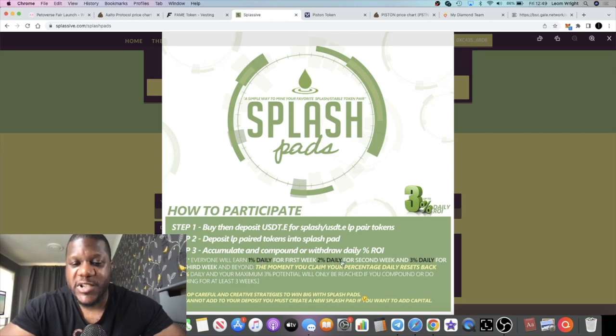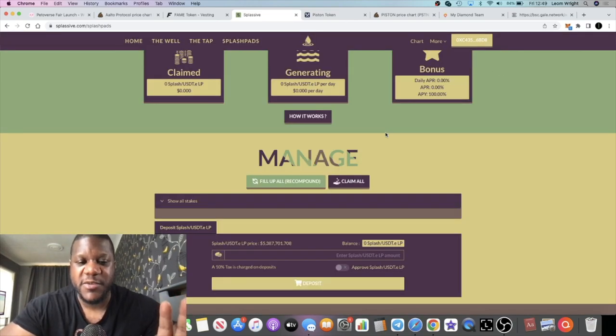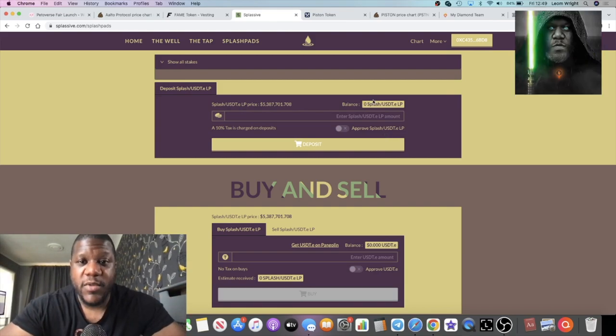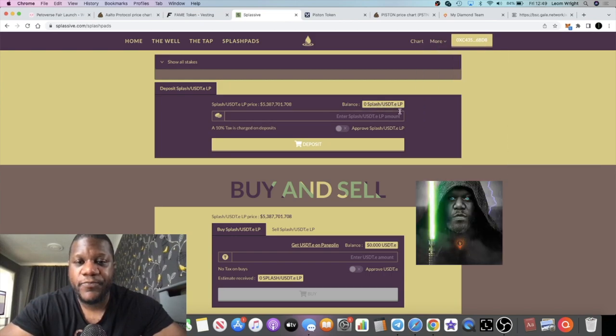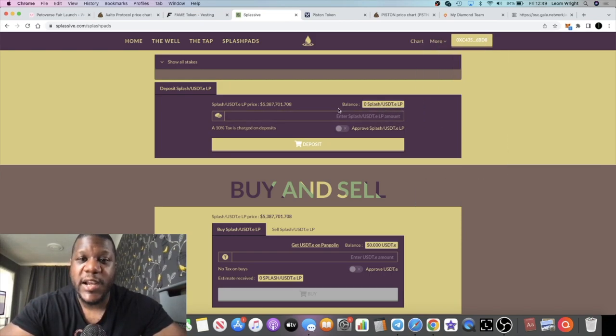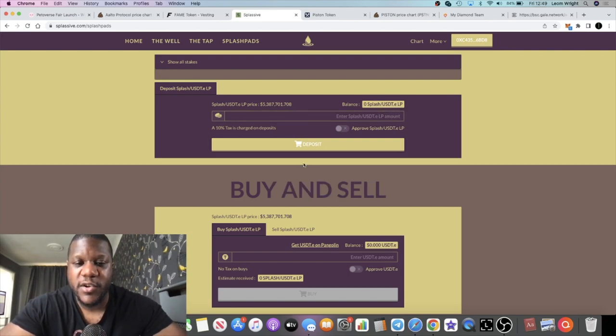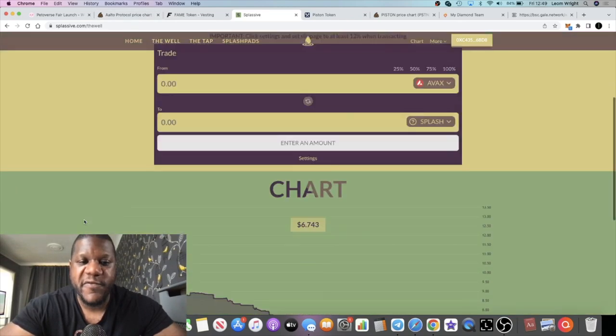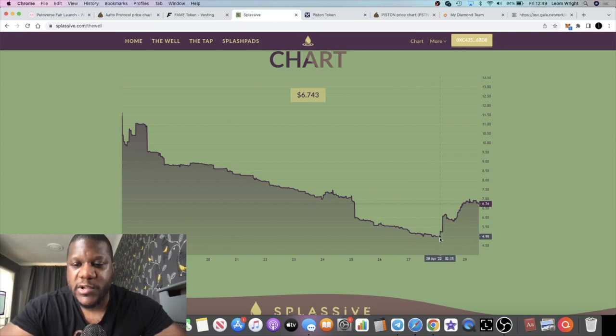Splash Pads pays 1% a day for the first week, 2% a day for the second week, and 3% a day for the third week — as long as you hold throughout those weeks. Each time you claim, it resets back to 1%, so go check that out. Since they launched Splash Pads the price has had a bump to the upside. Having the USDT stable coin liquidity pairs — it's USDTE since it's on Avalanche — has brought a bullish turn. Price went down to around $4.15.